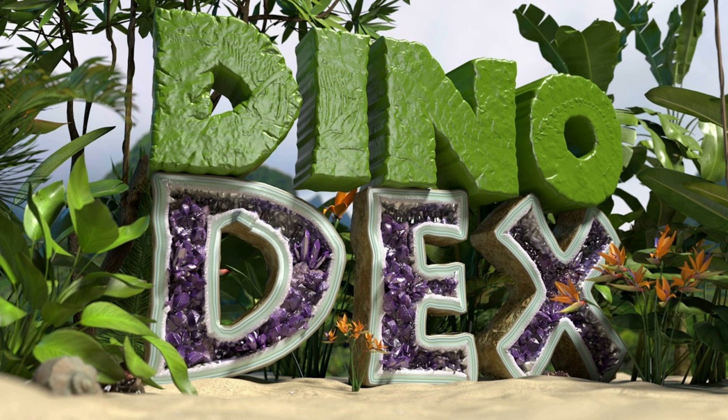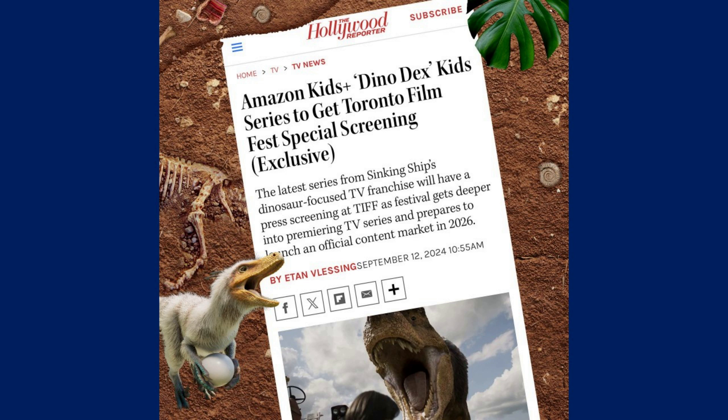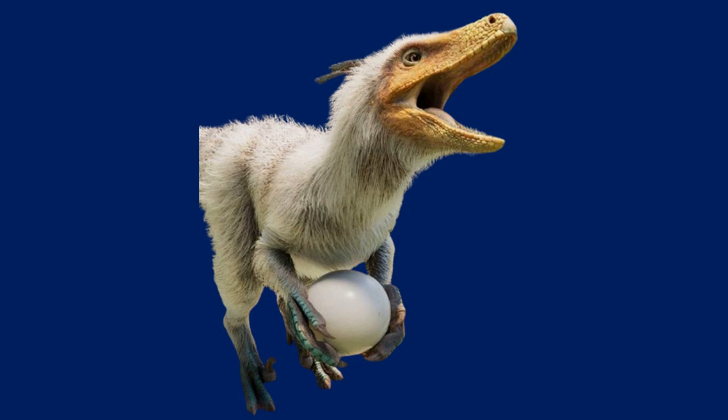Sinking Ship kind of did confirm what dinosaur this is going to be. There was a comment — the person commented mentioning how Sinking Ship's merch shop actually had a piece of merch with this dinosaur on it, and it was confirming the name of what the dinosaur is.